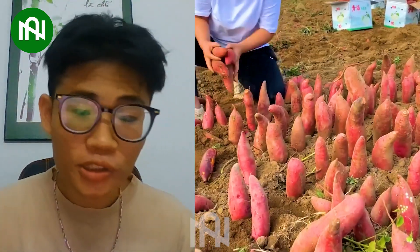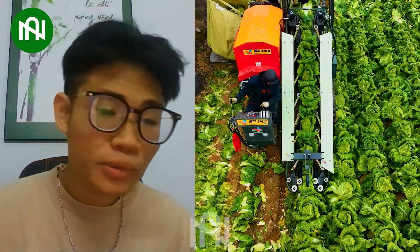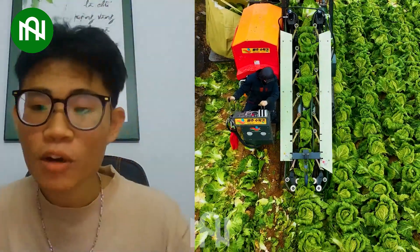Thanks for joining us on our journey about agricultural machines. If these agriculture machines blew your mind, hit that like button. Subscribe for more agriculture technology wonders. See you!